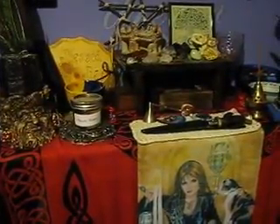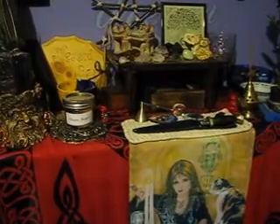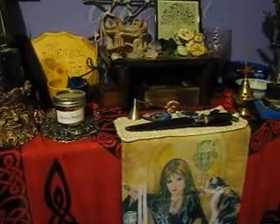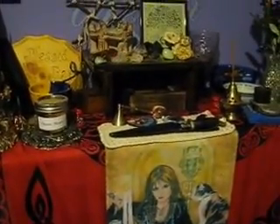Hi everyone, it's Lady Ravenswood and I hope everyone's having a beautiful day. It's sort of overcast here, but I did promise you an altar tour, so here we go.